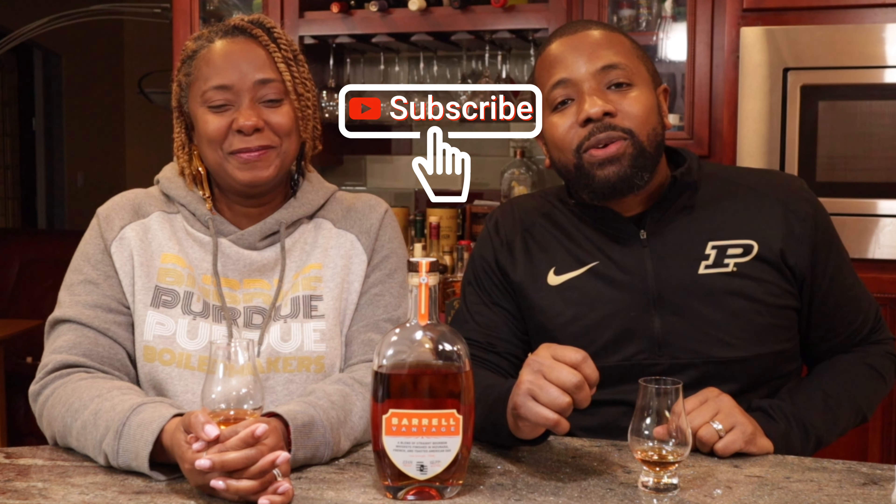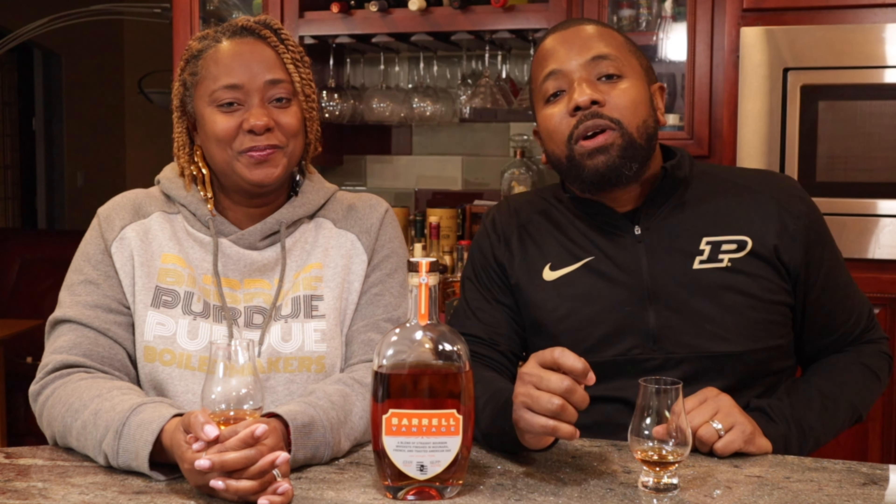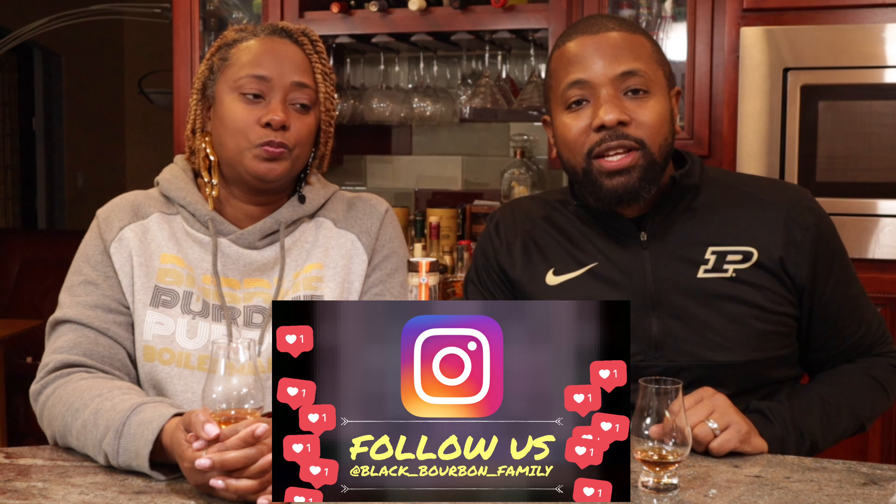If you all could do us a favor and give us a thumbs up, subscribe to the channel, follow us on Instagram, and make sure your notifications are turned on so that you are aware of when we release our next and latest video.